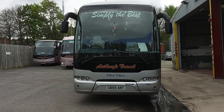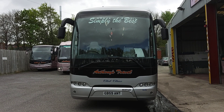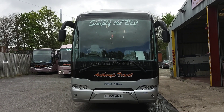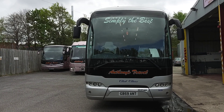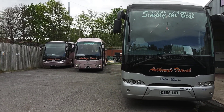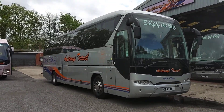Here we have a 2010 on a 59 registration Neoplan P21 Tourliner, 32 to 48 seat VIP corporate executive coach. The vehicle is with Anthony's Travel over in Runcorn, Cheshire.